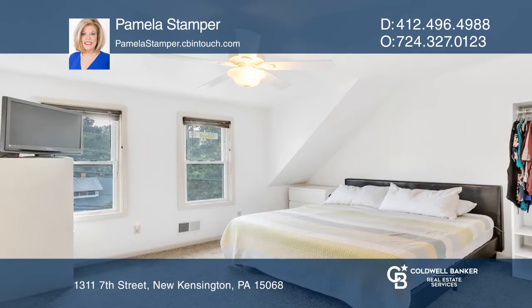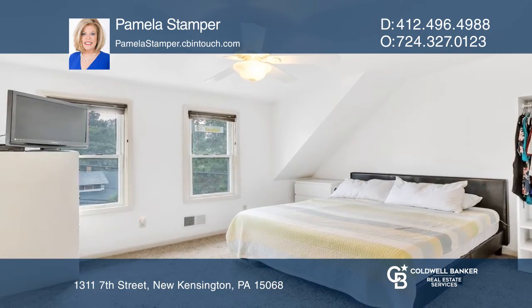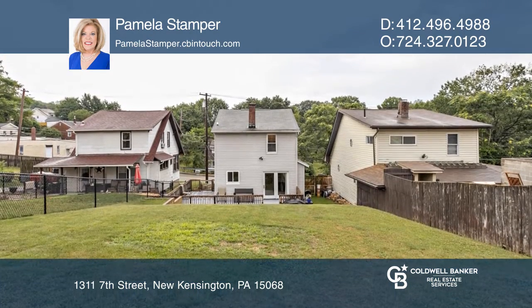Upstairs, you'll find a nice-size master bedroom and another bedroom. The home has a nice-size backyard that is fenced in.